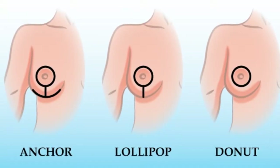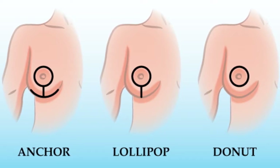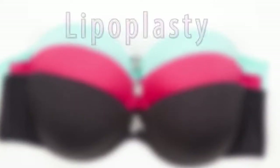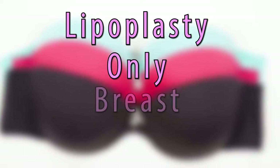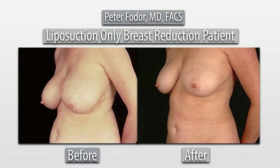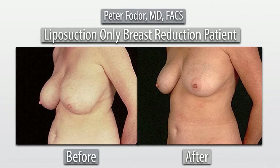After menopause there's also a group of patients whose breasts get larger. There are many different ways to reduce breasts, and one that I think is very underutilized is breast reduction just by liposuction. An interesting thing we came to realize with breast reduction with liposuction only — lipoplasty only, also called LOBR — is that there is a shrinkage of the skin, so the breast lifts also.